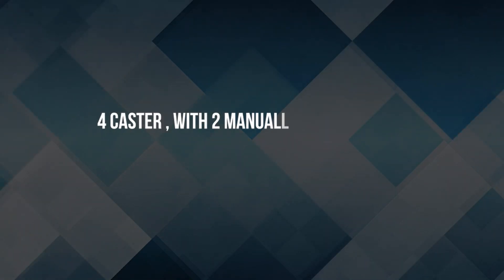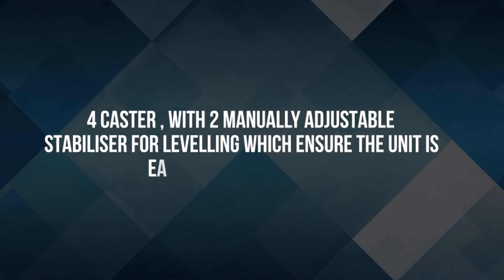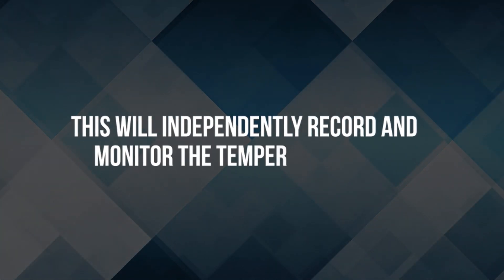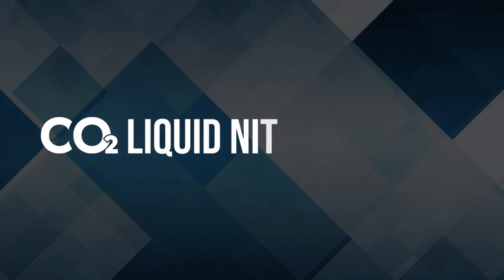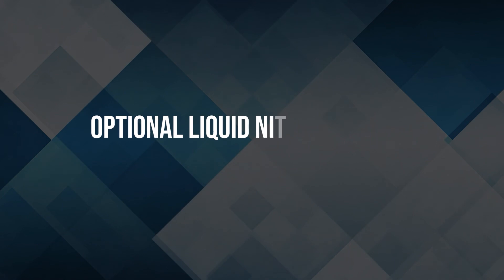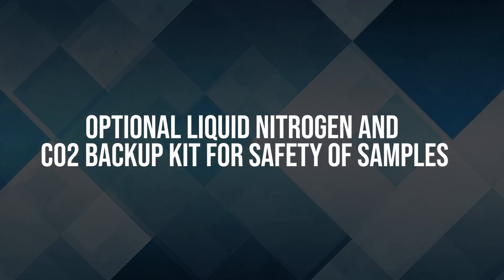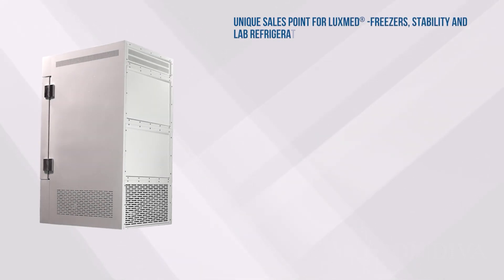Casters with two manually adjustable stabilizers for leveling, which ensure the unit is easy to move and lock. This will independently record and monitor the temperature data. Optional liquid nitrogen and CO2 backup kit for safety of samples. Unique sales points for LuxMed freezers, stability and lab refrigerators.